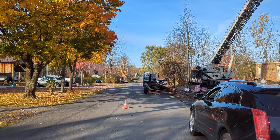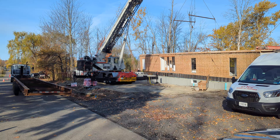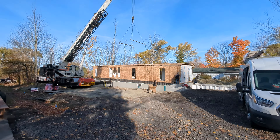Hello everyone, this is Nicholas with Owl Homes of Fredonia. We are arriving on site right now — it's a beautiful day in Angola, New York, and the first half of this modular home is being set.